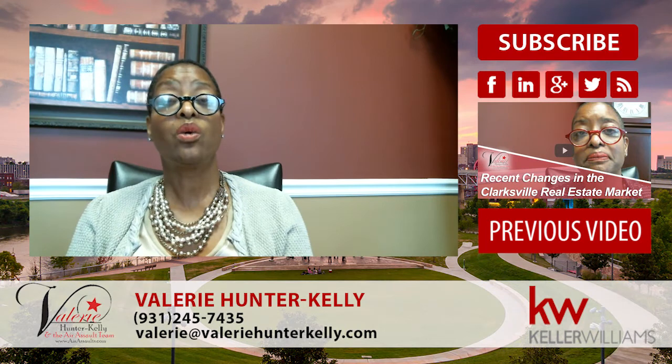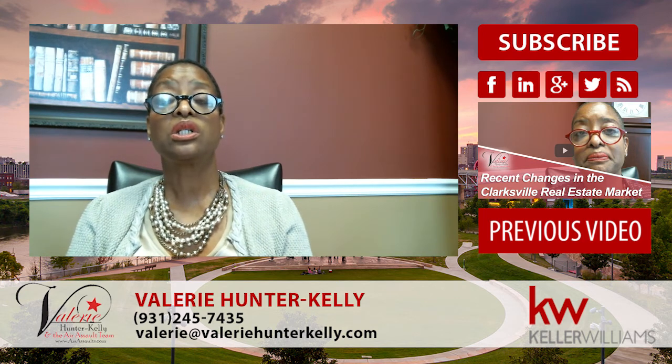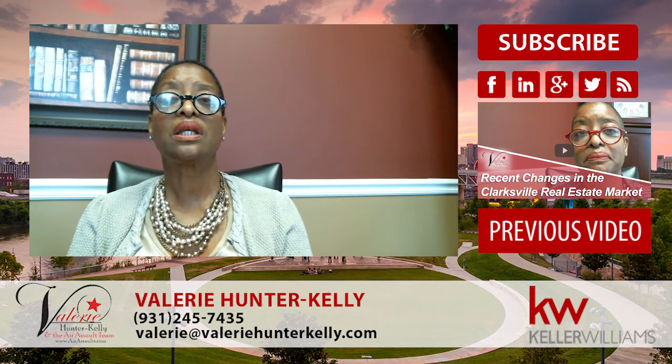If you've got any questions about this, I'd love to talk to you about market statistics. You can call me, email me, or send me a text — whatever's convenient for you. We'd love to sit down and talk. Until next time, have a great weekend and call us if you have any more questions. Thanks, bye-bye.